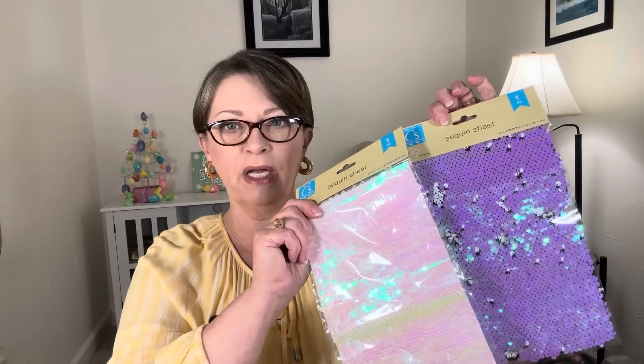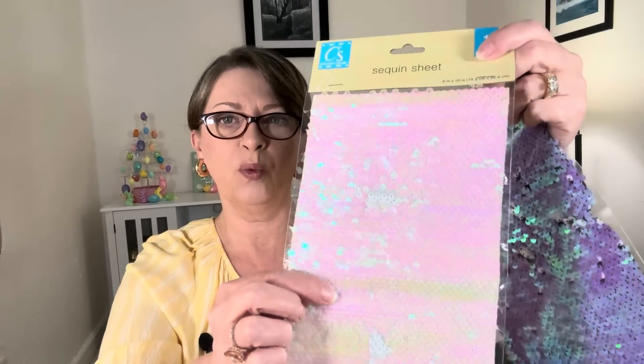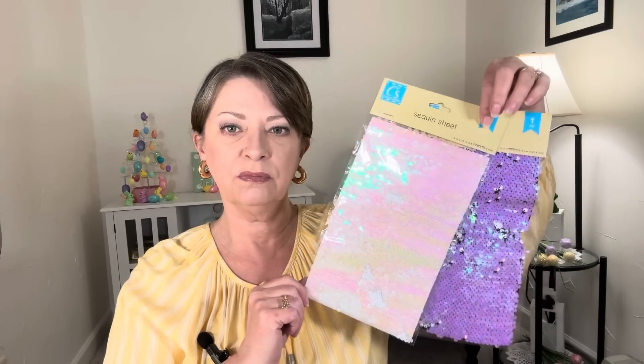Then I saw these and thought maybe Harper in London could use these for something in their sewing. They had all different colored sheets. I grabbed the two that just caught my eye — these are the sequin sheets, 6 by 10 inch, by Crafter Square, and you get one piece. They look like the kind of sequins that you could flip and it would be a different color. This one's like the purple iridescent — it looks like it switches to white. And then this is like white iridescent and it looks like it changes to solid white. They had all different colors, everything you can imagine. I really don't know what you would do with something this small, but I'm sure they'll come up with something.